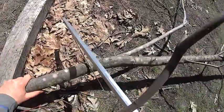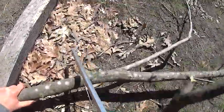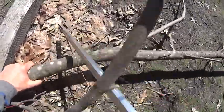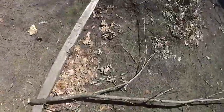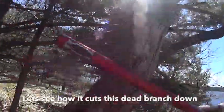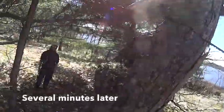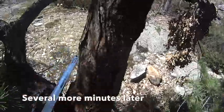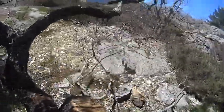The Sven saw in action here. See how fast it cuts through the wood? Working on it. Working on it. Timber!